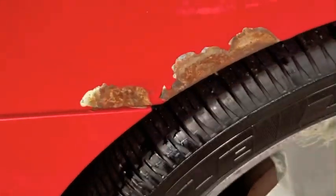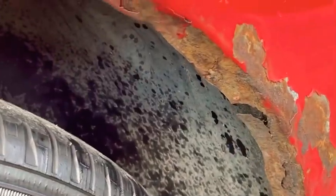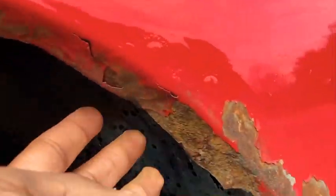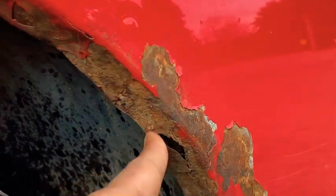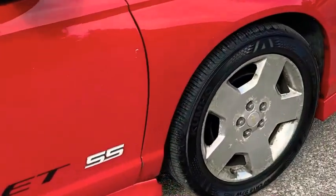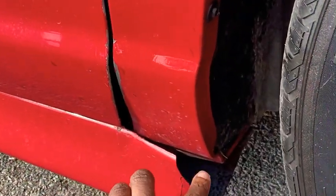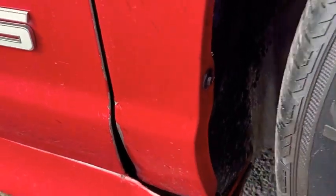Got some rust right there, plan on getting all that fixed real soon. I think they all come like that to be honest — I feel like all Monte Carlos start rusting right here. But she's a runner! Gotta get that fixed, not sure how much that costs, I'll find that out later.